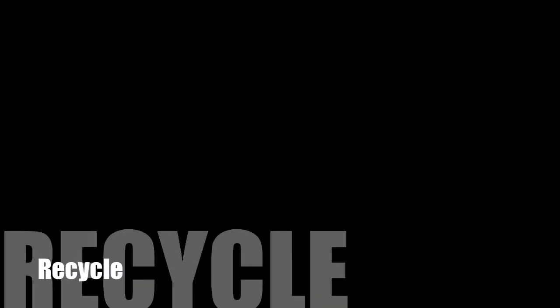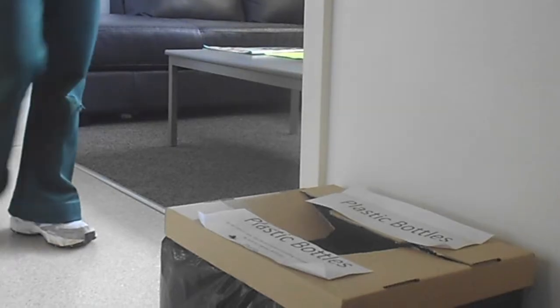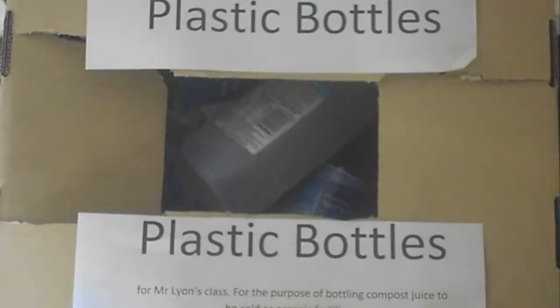Recycle. At school, we are collecting used paper and other objects to create another piece of recycled art.